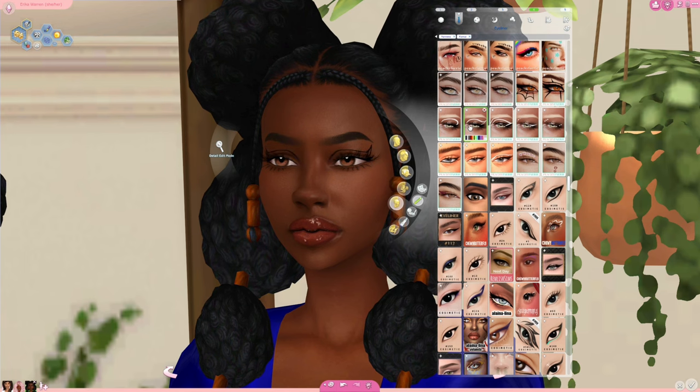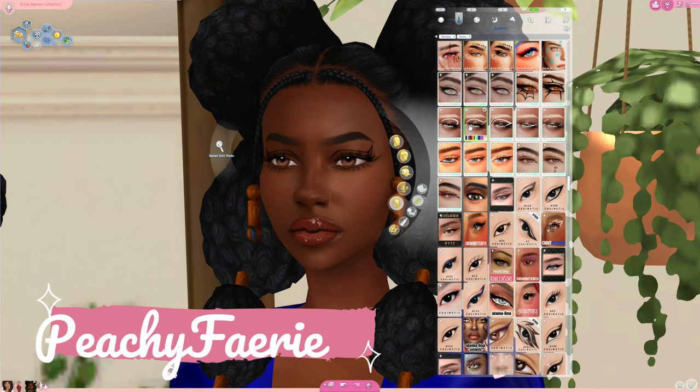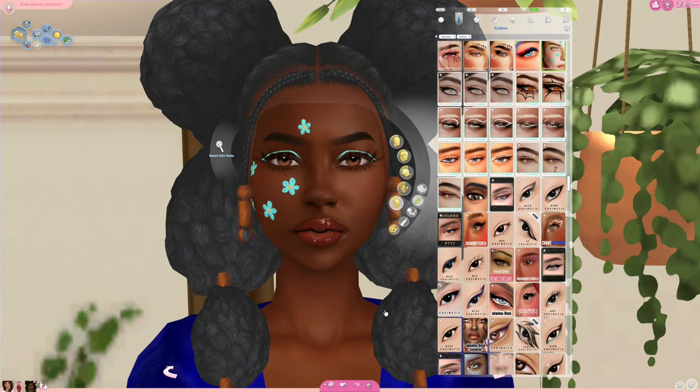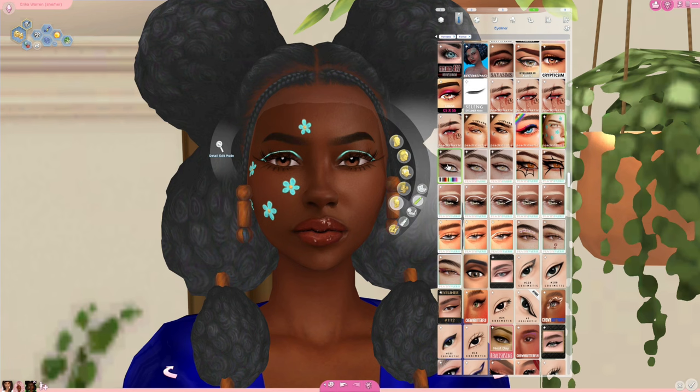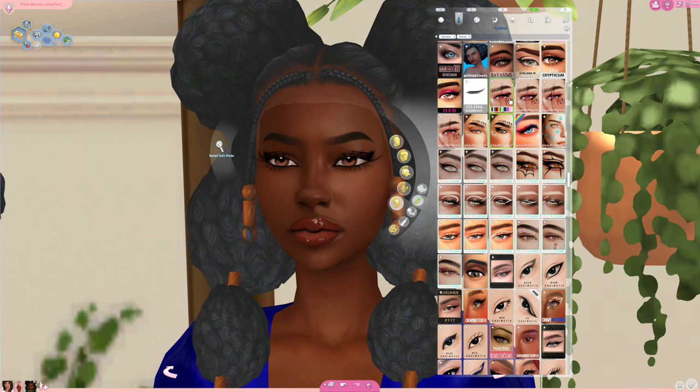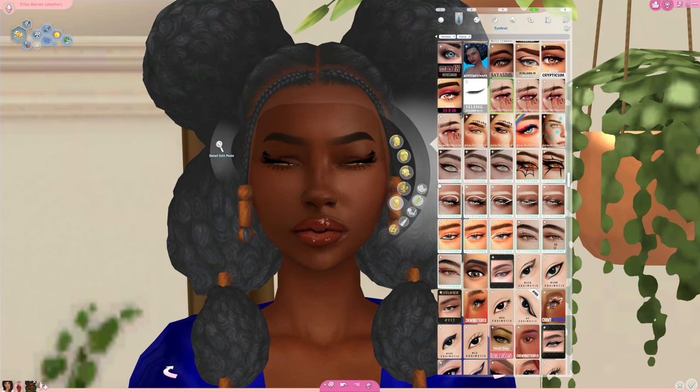Peachy Fairy is bae. I love Peachy Fairy. Peachy Fairy also has some of the best CAS assets — pretty stuff. If you want more unique, gorgeous, high quality stuff, you definitely want to go check out Peachy Fairy. Go run to their website and download their stuff.